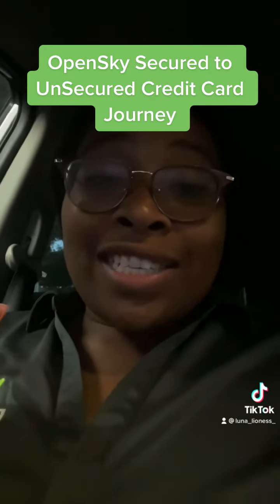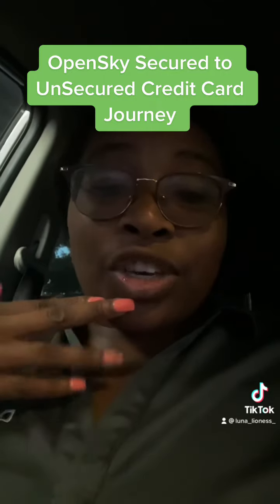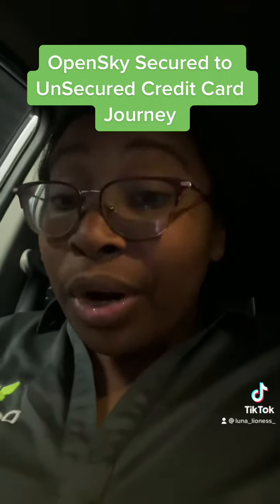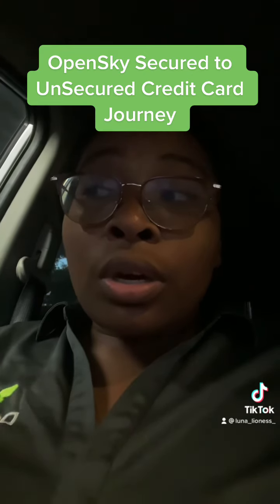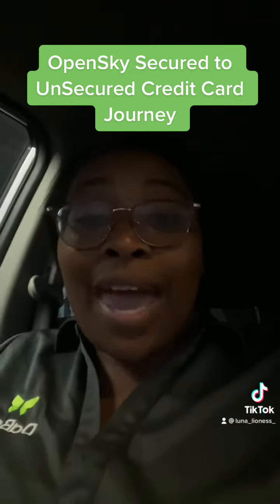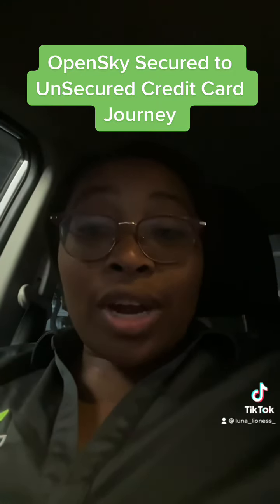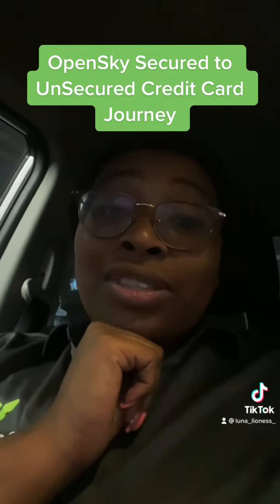I just wanted to show you what the card looks like, and stay tuned as I go through this secured versus unsecured Open Sky journey. This is a new card — it was released last November, so it's only about seven months old. Not a lot of people probably have it because Open Sky is usually a starter credit card. I got a 500 credit limit, and I can't remember if you get cash back or not, so I'll have all those details after my first statement. Stay tuned.